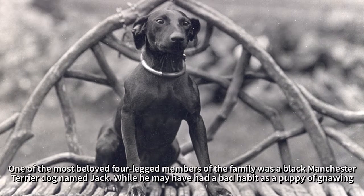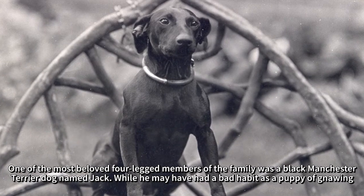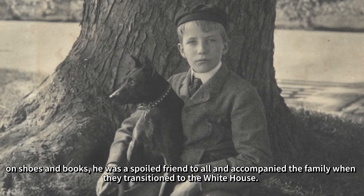One of the most beloved four-legged members of the family was a black Manchester Terrier dog named Jack. While he may have had a bad habit as a puppy of gnawing on shoes and books, he was a spoiled friend to all and accompanied the family when they transitioned to the White House.